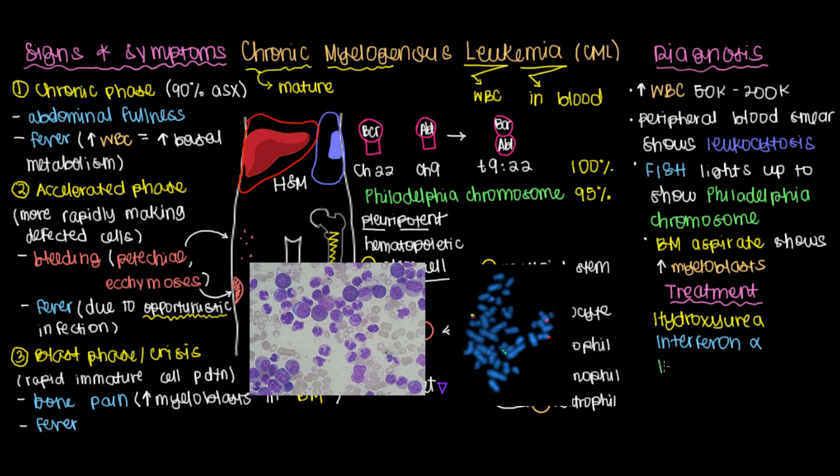Perhaps the most important treatment to know for CML is imatinib, which is one of the greatest successes of science. Scientists realized that the BCR-ABL translocation produced this unusual receptor tyrosine kinase that kept on telling myeloid cells to keep on dividing. The idea was that if a drug could block this receptor — binding it and making it impossible for it to communicate with the proteins that signal cell division — you could prevent production of myeloblasts. And that's exactly what imatinib does, preventing this unusual protein from working.